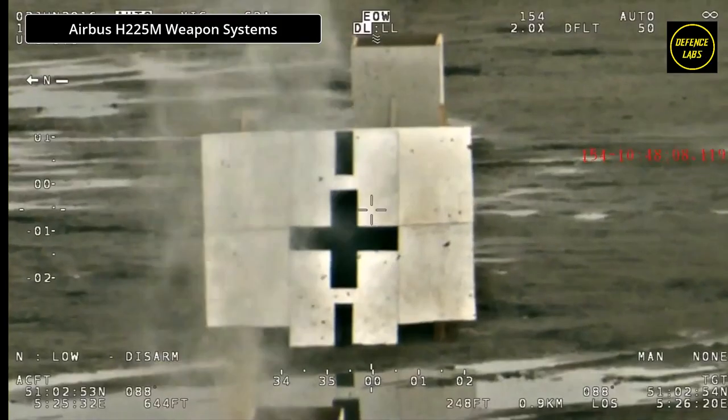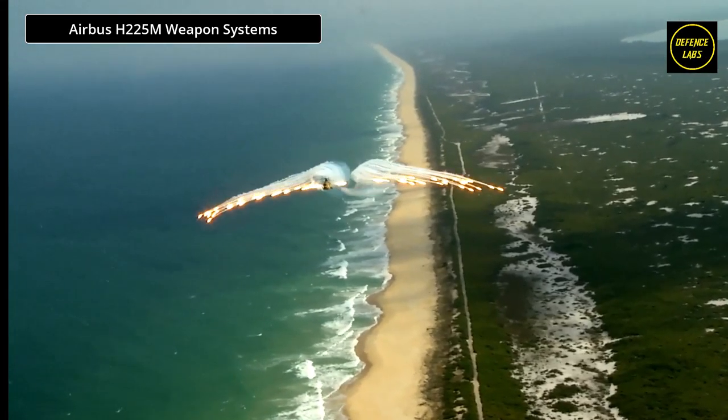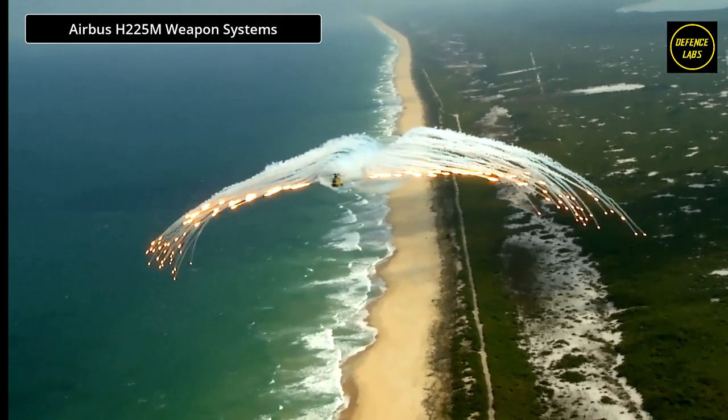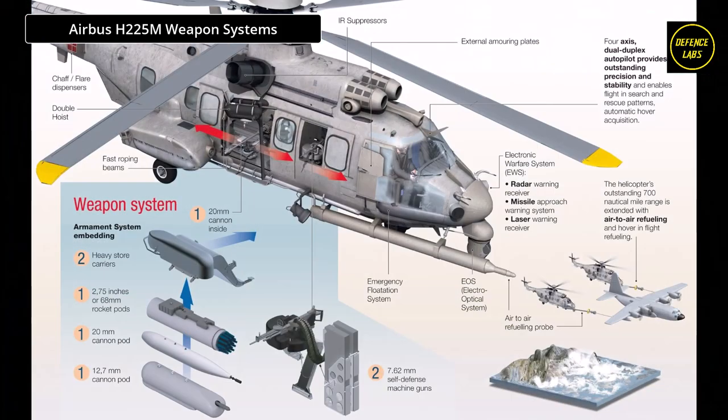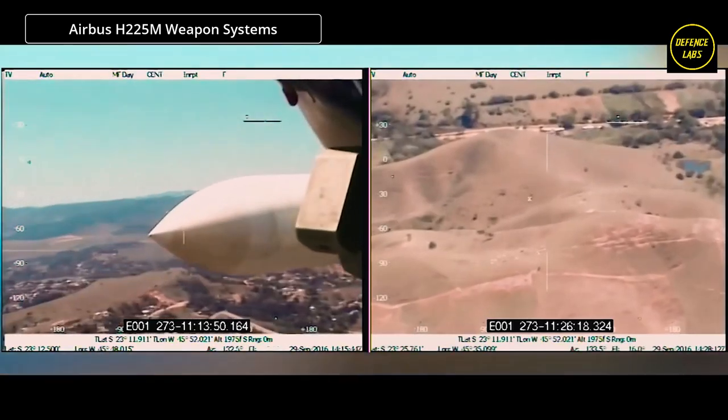The H-225M helicopter can carry side-firing weapons such as two general-purpose 7.62-millimeter machine guns and a 20mm cannon. The helicopter can also be equipped with an axial pod, such as two 68-millimeter rocket launchers or two 20-millimeter cannons. Electronic warfare systems include radar warning receivers, laser warning receivers, and missile approach warners.